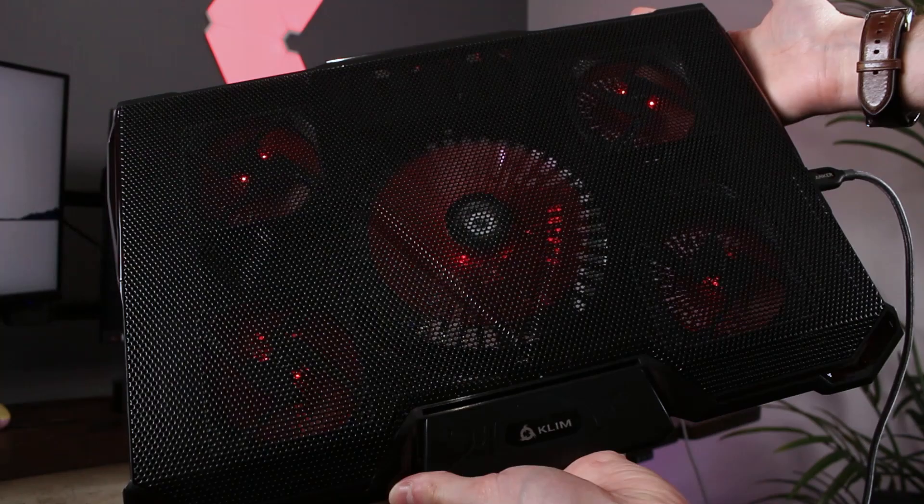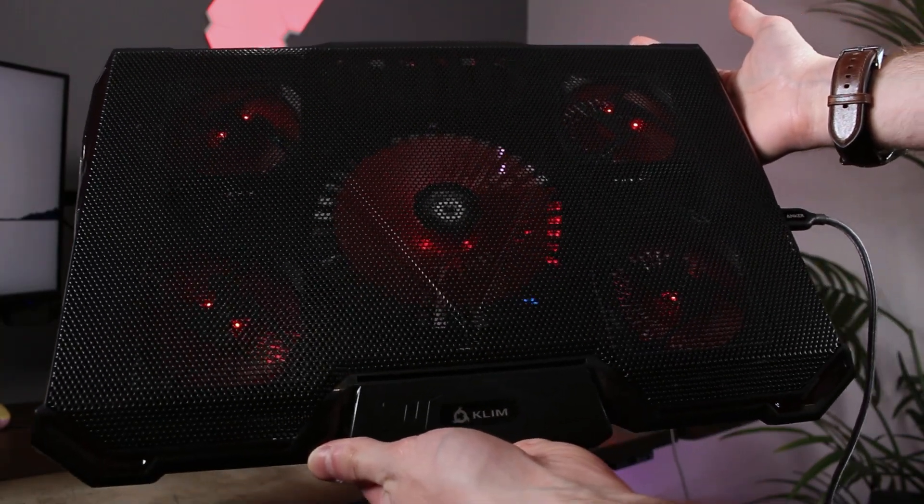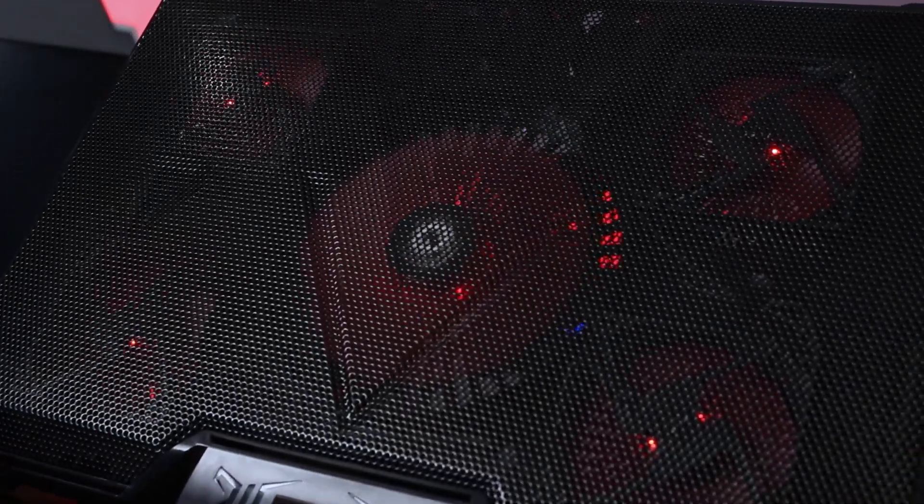This laptop tray by Klim keeps those toasty gaming laptops nice and cool, letting you game for longer.